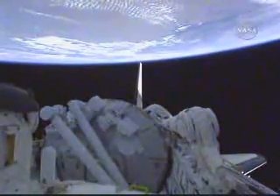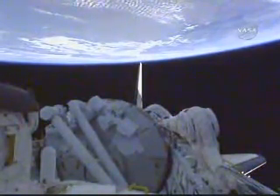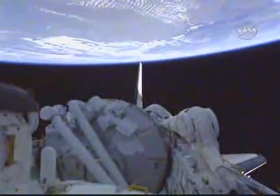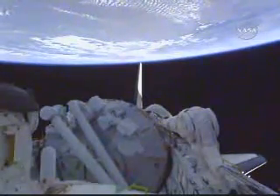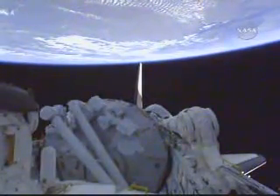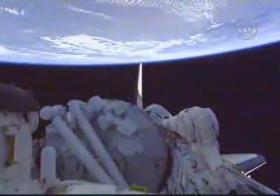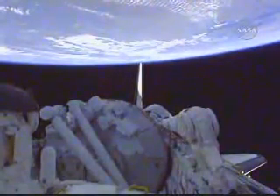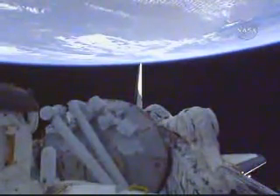The first orbital maneuvering system burn that occurred some 38 minutes into the flight was designed to virtually circularize Discovery's orbit after it reached its preliminary orbit following launch from the Kennedy Space Center. It was in a highly elliptical orbit. The first OMS-2 maneuver, as it was known, was a two-minute, 44-second firing of both orbital maneuvering system engines that virtually circularized the orbit.